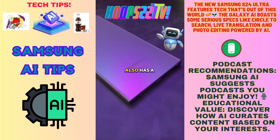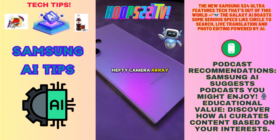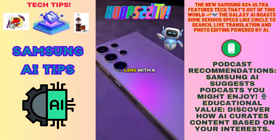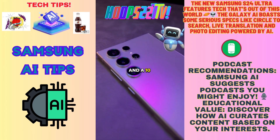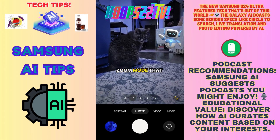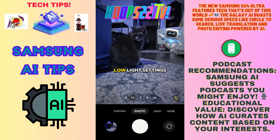Before we get to that, let's appreciate the 6.8-inch UHD display. The phone also has a hefty camera array, including a 200-megapixel wide lens, a 50-megapixel periscope lens with 5x zoom, and a 10-megapixel telephoto lens. There's also a neat Nitography zoom mode that helps retain details in low-light settings.